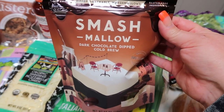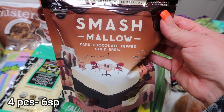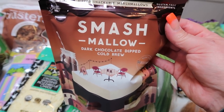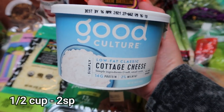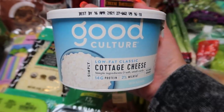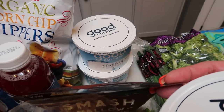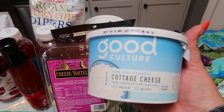For a sweet treat this week I picked up my favorite Smashmallows — the dark chocolate cold brew, which literally tastes like coffee and chocolate mocha deliciousness. These are on coupon at Target, so when I did my drive up I went ahead and grabbed those. One of my main reasons for going to Target was to pick up Good Culture cottage cheese. I've been out and I'm craving it, so I picked up three containers — enough for me and a little extra for Palmer.